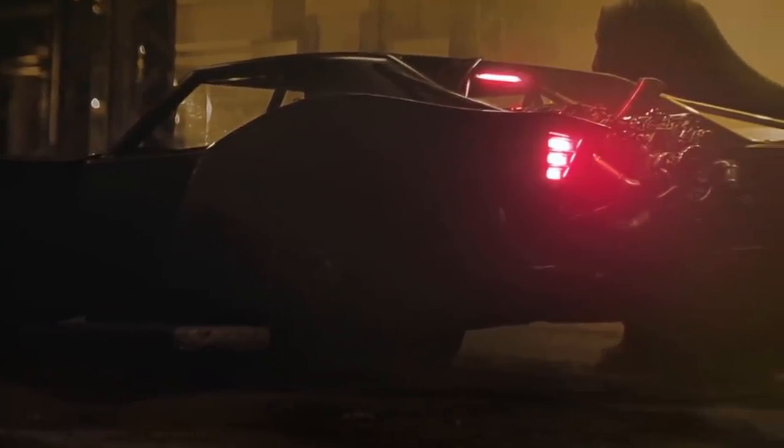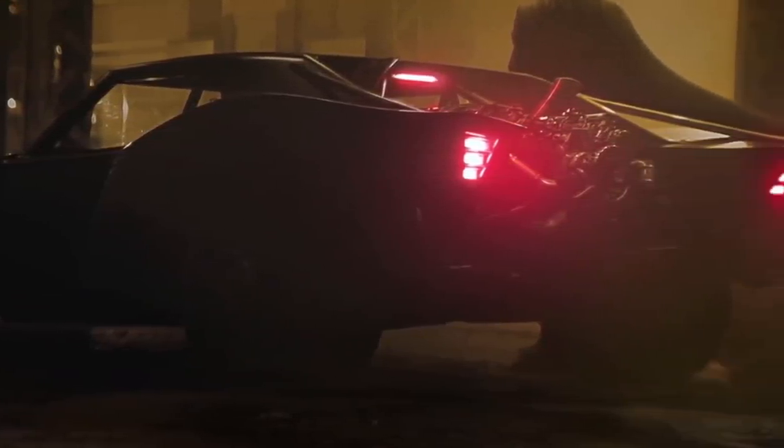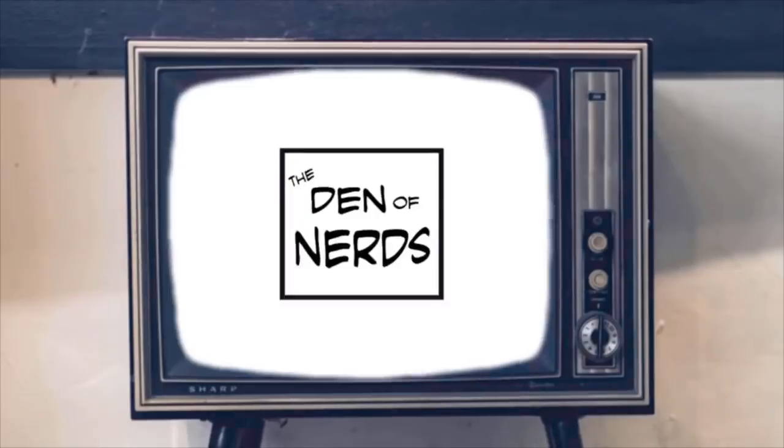Folks, we've got our first look at the new Batmobile from Matt Reeves' The Batman, and I have some thoughts. What's up, everybody? It's Josh. Welcome back to the channel, and let's get into this.